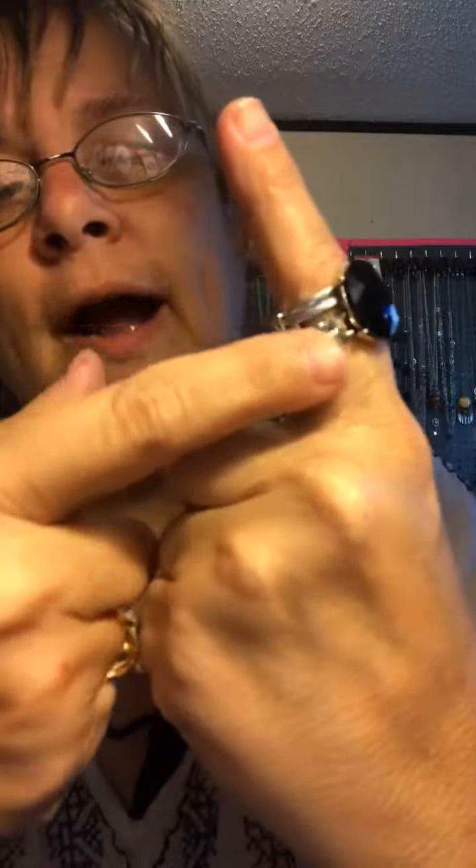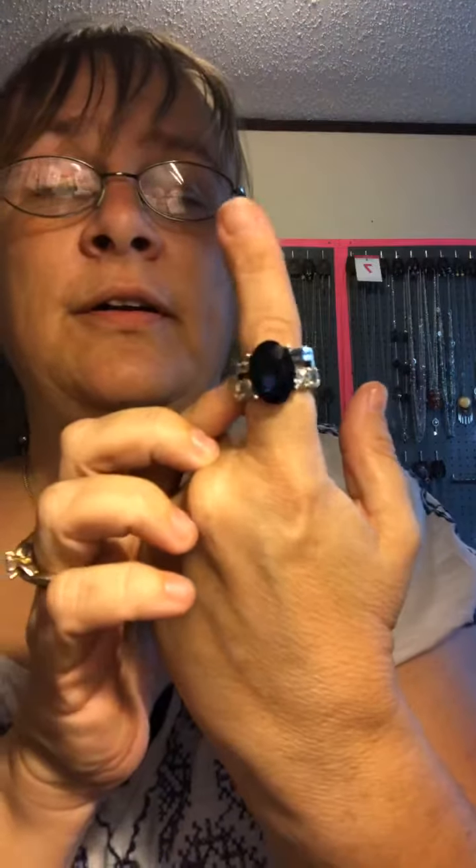How about we check out a ring? Look at this gorgeous blue — you've got your rhinestones on the side, it's open with your silver, and look at the blue stone. That is simply gorgeous. Thicker band, and all our rings fit sizes 6 to 10. This one here is mine 93.